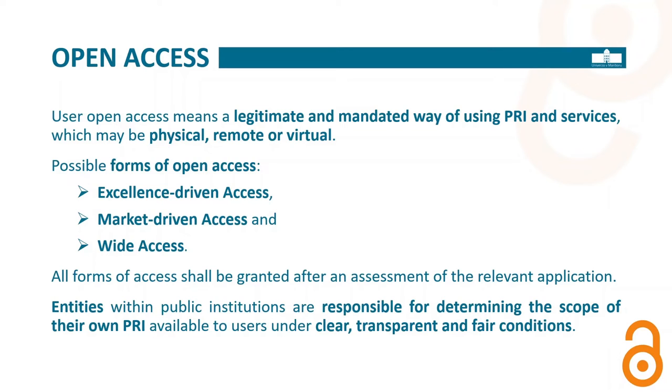Entities can use equipment purchased with public funds also just for themselves if they can demonstrate they are using it 100% of the time. Some equipment in chemical sciences runs long-term analyses. For a supercomputer, you cannot claim 100% usage by yourself, because it can run hundreds of thousands of jobs simultaneously on millions of cores — you can hardly put up a computing job to use the whole supercomputer. So this differs from entity to entity, but access should always be provided under clear, transparent, and fair conditions.